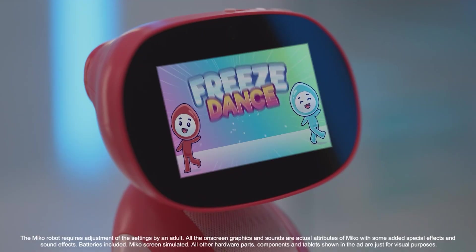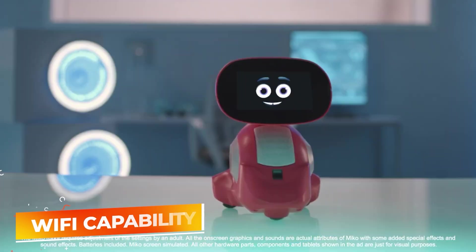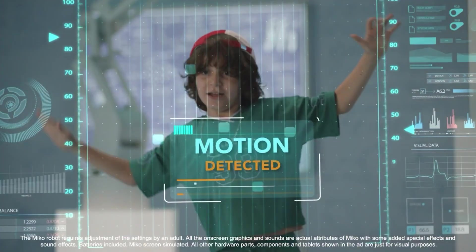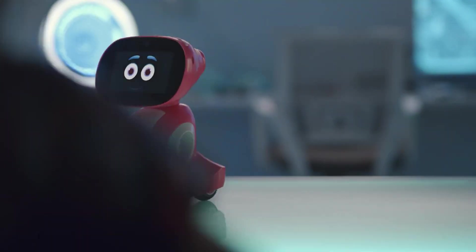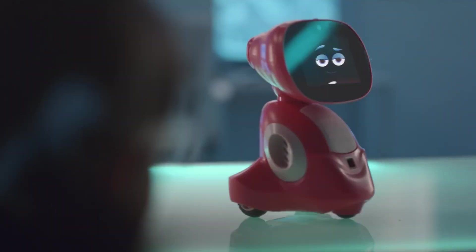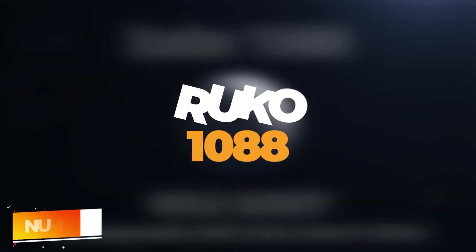The robot's ability to connect to Wi-Fi enables it to fetch new content, keeping the learning materials fresh and in sync with current educational standards. With its combination of interactivity, educational content, and child-safe features, Miko 3 is not just another robot — it's a futuristic approach to childhood education and play.